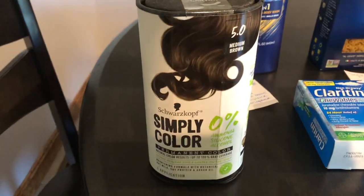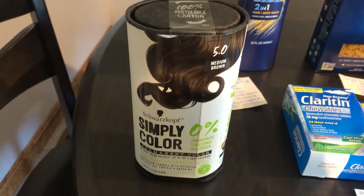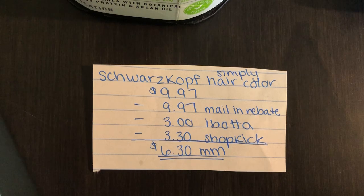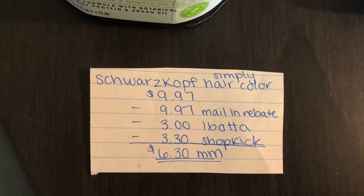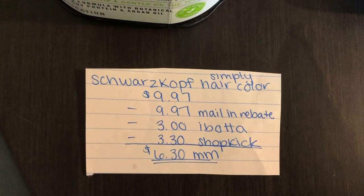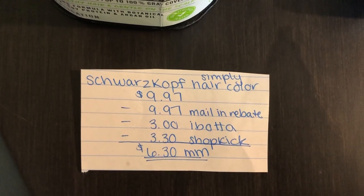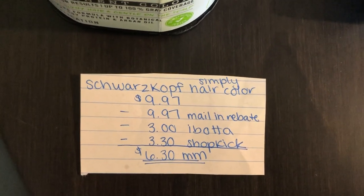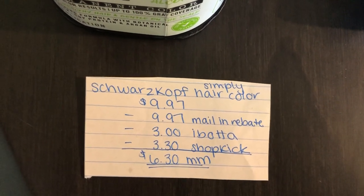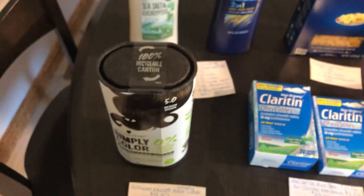The next deal is on the Simply Color Schwarzkopf hair dye — thank you to Midnight Saver on Instagram for this deal. You're going to buy one of the Simply Hair Color, totaling $9.97. If you head over to Schwarzkopf's website, you can find a mail-in rebate — I will leave it linked in the Google Doc. That gives you $9.97 back. The Ibotta app also gives you $3 back and the Shopkick app gives you $3.30 back, making this a $6.30 money maker.